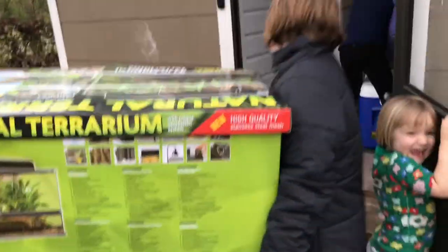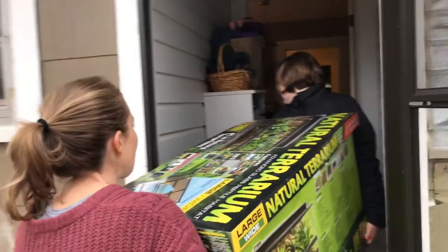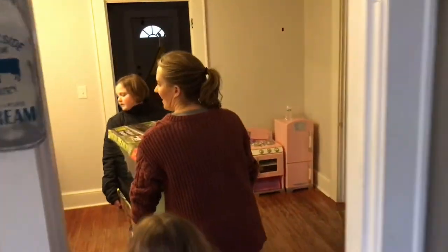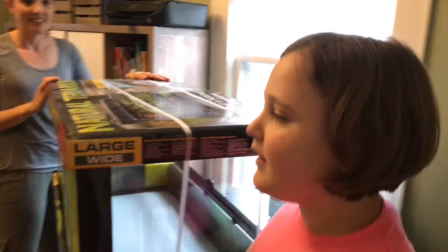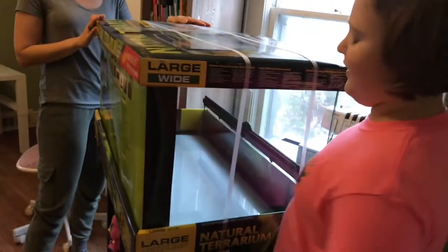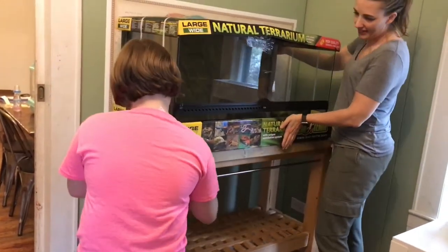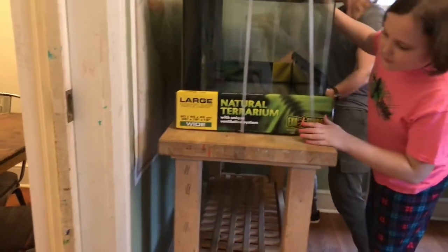I bet she's gonna be so excited. Wait, it's the wrong way — oh, that's way too big. So we made room over here and put a table there, and now we're gonna put the cage on top because the other table was too small. Perfect! Oh yay, look at that — that's so perfect. We'll scoot it back.